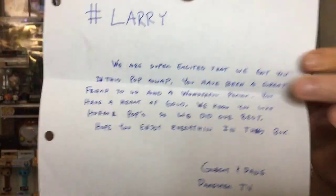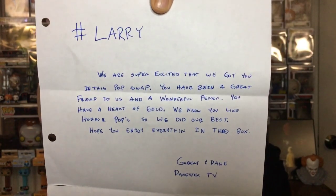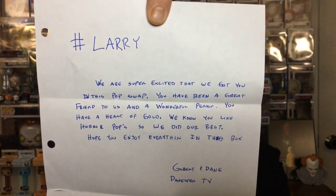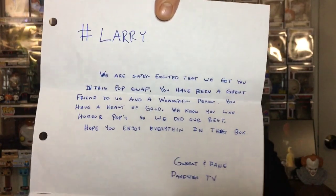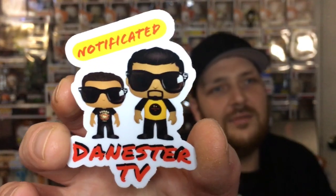Y'all are awesome. I love Gilbert and Dane — they're amazing. Danester TV, definitely go check them out. They will have a video up today as well because they were part of it. I can't wait to see what they got. Gilbert and Dane, y'all nailed it, y'all killed it — great box. And there was a sticker — a new Danester TV sticker that will be going into my sticker book.